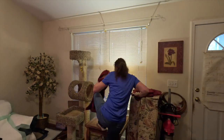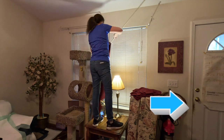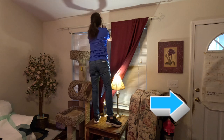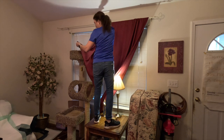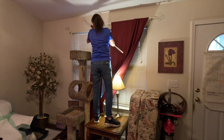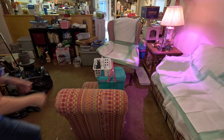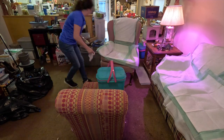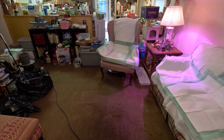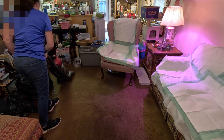I took the red curtains down the day before, took them to the laundromat that night, and hung them back up the next day. If you look to the right at the front door, just below the doorknob, you'll see a bunch of what looks like dirt — and that is actually rust. We'll see you next time.